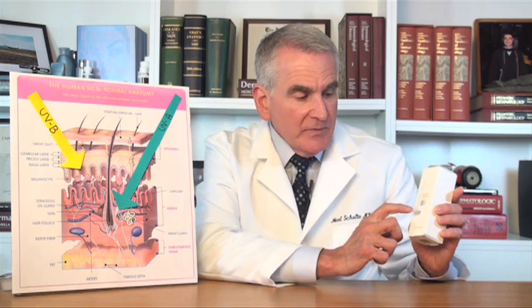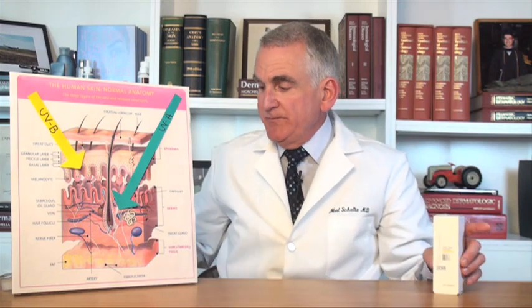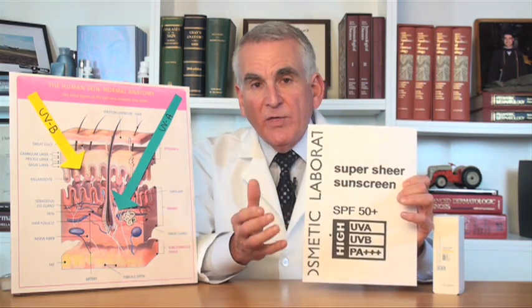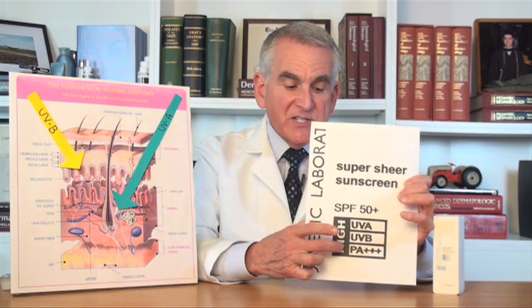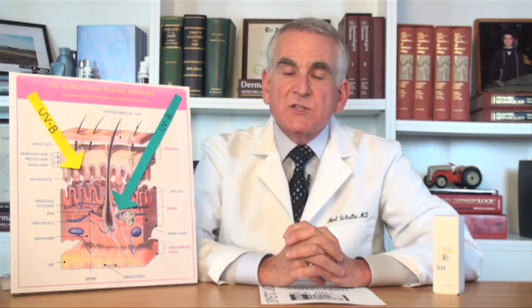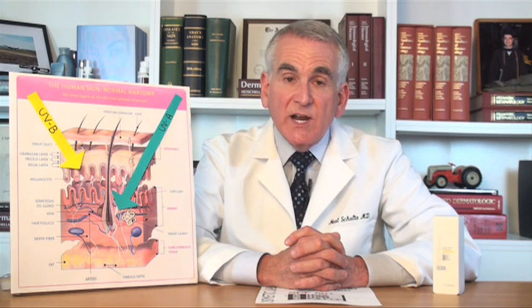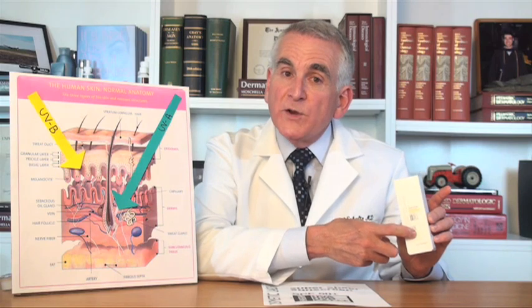This is a sunscreen that says SPF 50, UVA and UVB protection, and PA plus 3. I've blown up that part of the package so you can see SPF 50 — that means about 99% protection against UVB rays — and then it says PA plus plus plus. That's the highest rating in the Japanese system for protection against UVA, which goes from 1 plus to 3 pluses. Because there's no consistent system in the United States, many sunscreen manufacturers have started adopting this Japanese system and labeling their sunscreens with PA 1 to 3 pluses.